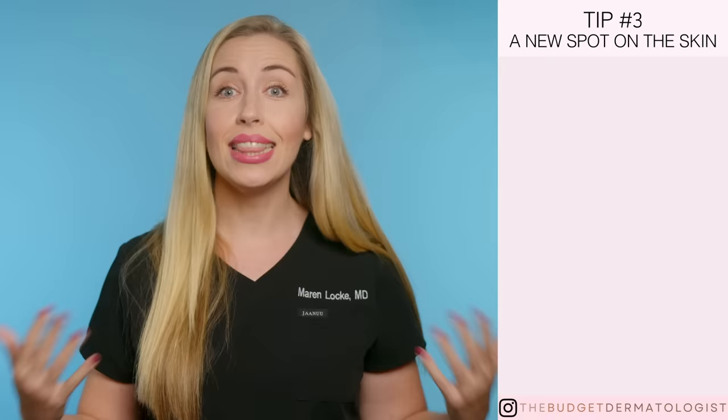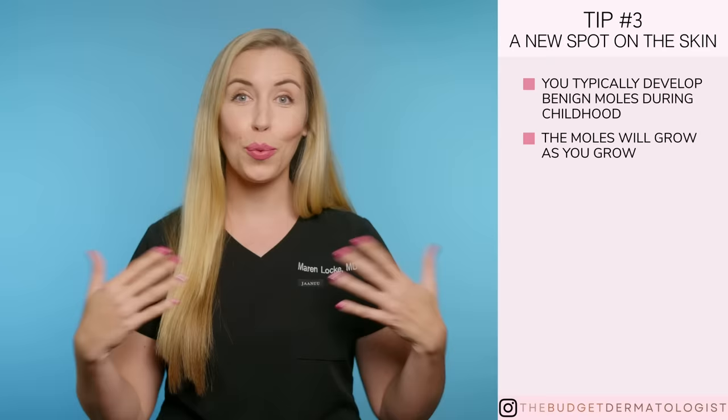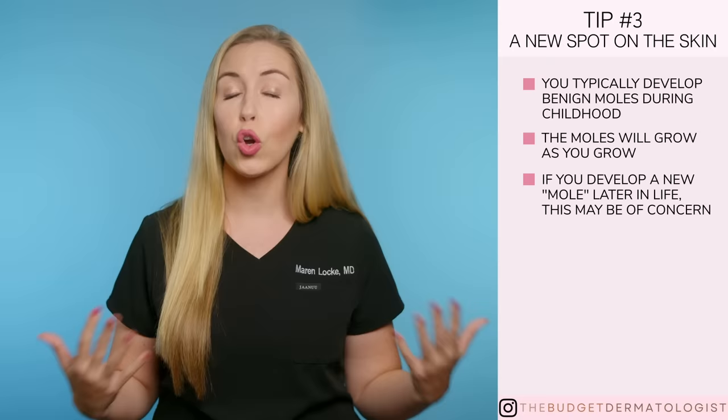And that brings us to tip number three. Do you have a new spot on your skin that you just noticed? This might not be normal, and this is how most melanomas present. You typically develop normal benign moles in childhood. The moles will grow as you grow, and then you kind of stop getting new moles. So if you see a new spot develop on your skin later in life, that is possibly not normal, and it may be the earliest sign of melanoma. Circle it and get it checked.